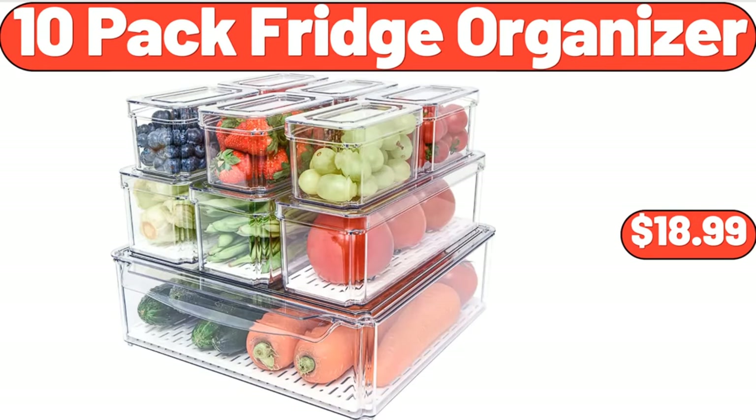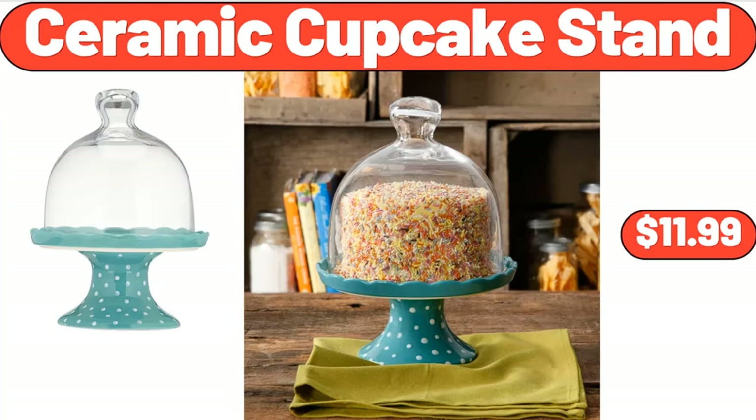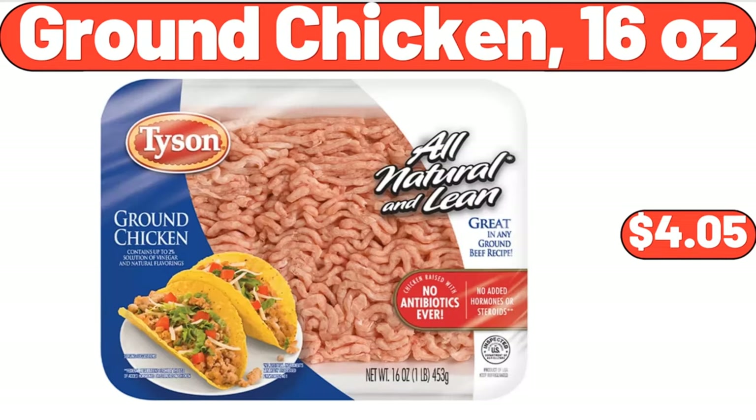10 Pack Fridge Organizer, $18.99. Bamboo Cheese Board with Slate Cheese Plate, $22.99. 10 Pack Fridge Organizer, $3.99. Ceramic Cupcake Stand, $11.99. Ground Chicken, 16 Ounces, $4.05.